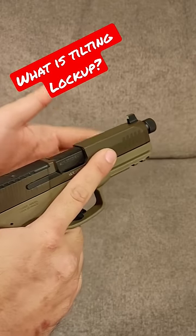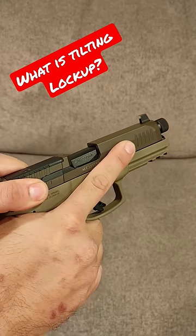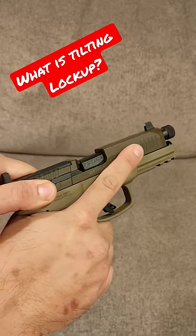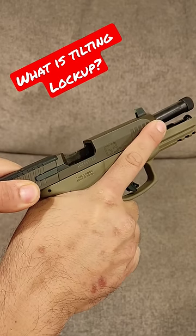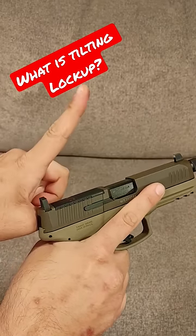When the gun fires, the differential pressure allows the slide to come back just far enough for the barrel to tilt. When the barrel tilts, it unlocks, allows it to cycle, and puts in the next round. That's why the barrel looks like it tilts.